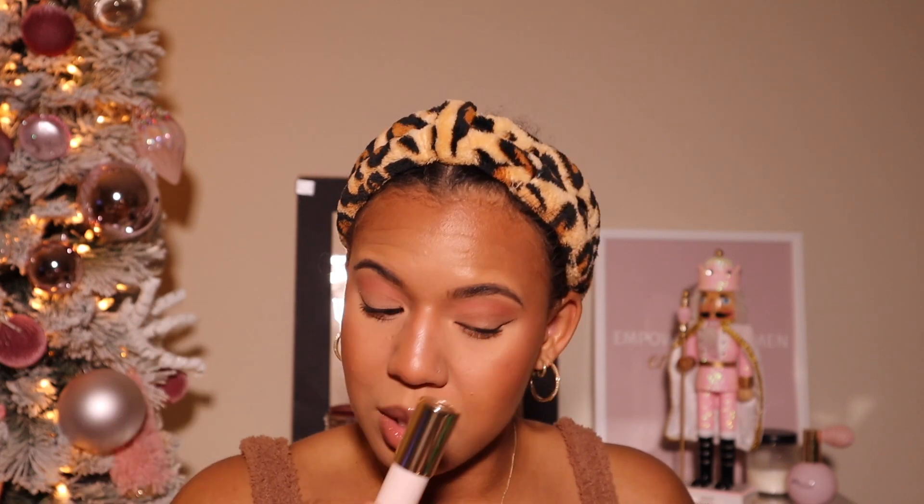I ended up using the LYS Beauty bronzer in the shade 'Courage Tan,' which is a matte bronzer, and it works really well on top of this stick bronzer. It looks really good and blended out nicely, especially on my nose — I usually have problems blending stick formulas on my nose but this one worked great. I really like this product and I advise you to try it if you're in the market for a new stick bronzer. It's making me want to buy more from Rare Beauty. They also released a powder version that I didn't get this time.